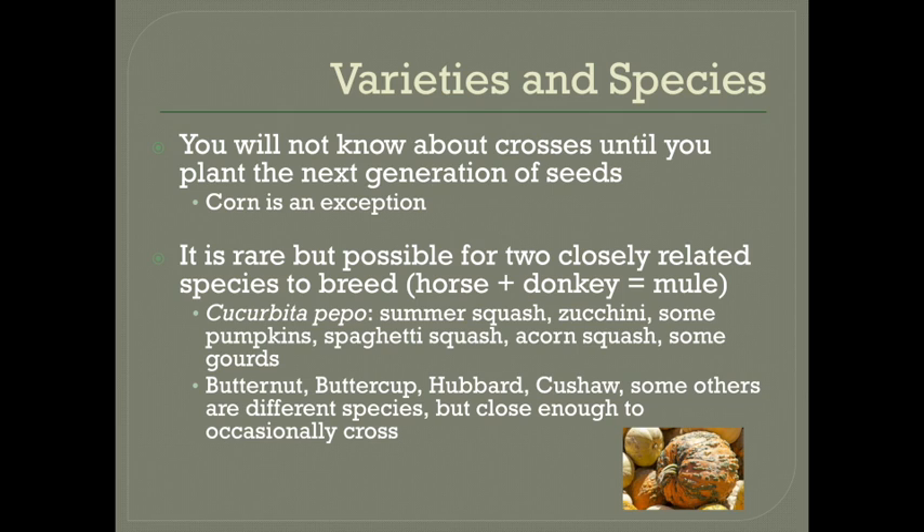It is sometimes possible for closely related species to cross with each other the way a horse and a donkey can make a mule. This is pretty rare, but it does happen and it will result in either unviable seeds that won't germinate, or a plant that doesn't produce seeds of its own. Cucurbita pepo is the species for summer squash and zucchini as well as some pumpkins, spaghetti squash, acorn squash, and some gourds. So those will all cross with one another.